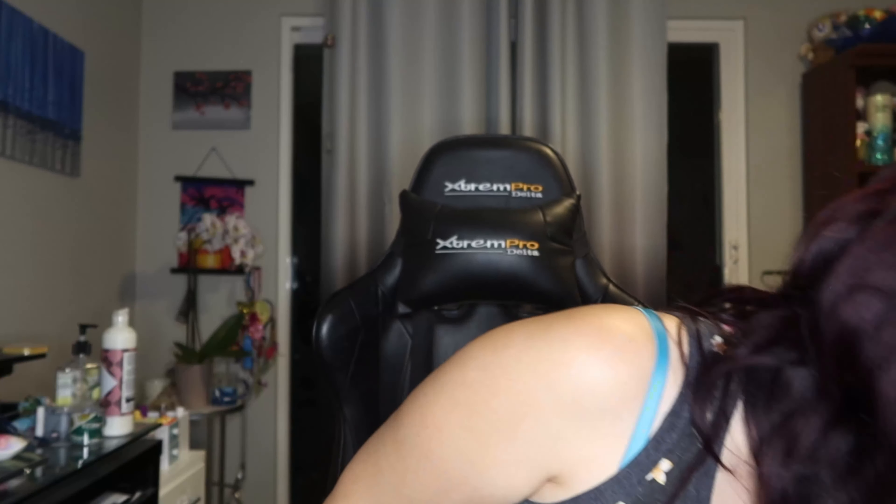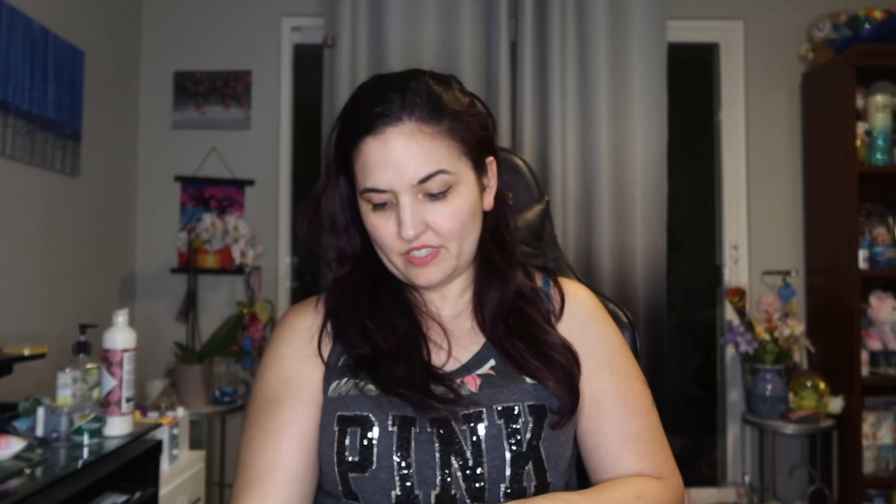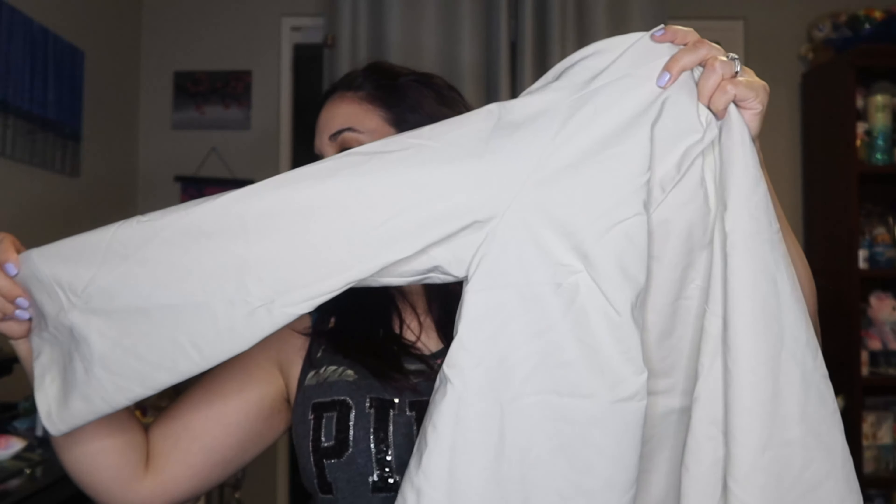This next one is by Chico's — size zero, has its tags, retails for $29. It's a cute little tank top. I'm not too familiar with Chico's — is it kind of like Torrid? Because the size zero I'm thinking of in juniors is really small, and this looks like it could fit me. So I don't know how they do their sizing — if you know, let me know down below. Really nice material though; this actually looks like it will fit me.